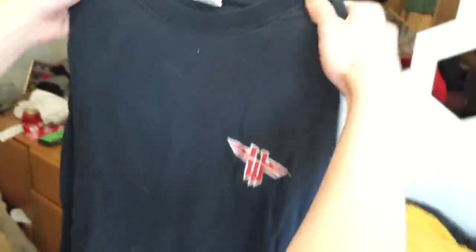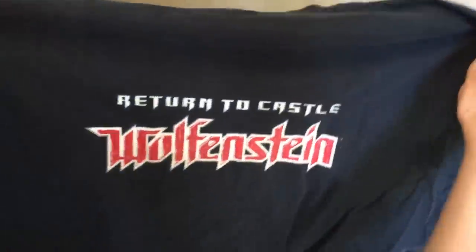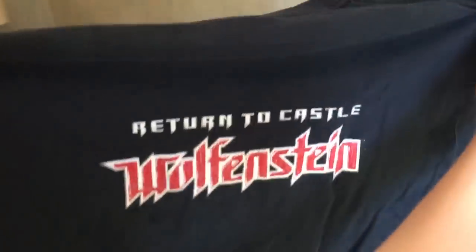Check this out. Does that logo look familiar to you, Mark? Wolfenstein. Return to Castle Wolfenstein. I played a lot of multiplayer RTCW on the original Xbox. That's great. That's classic.